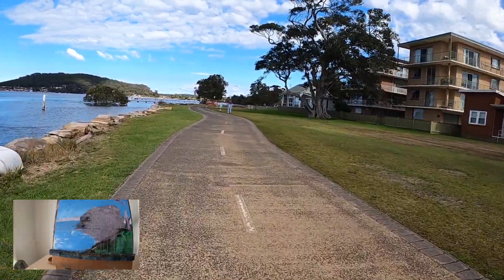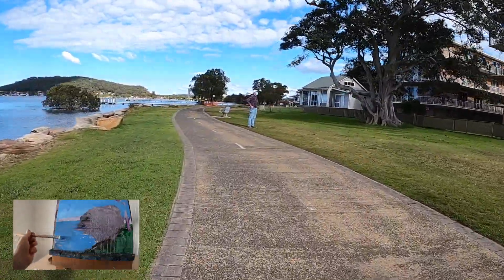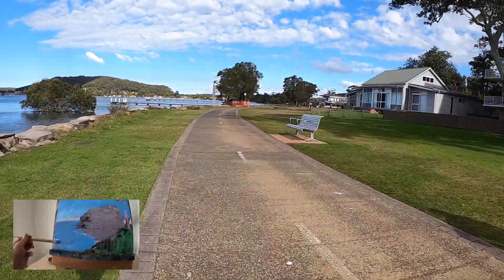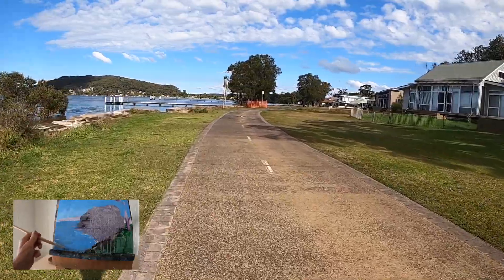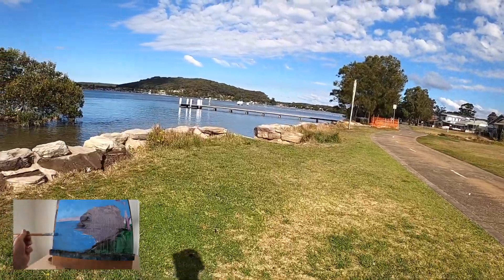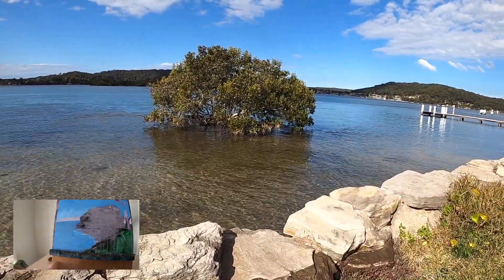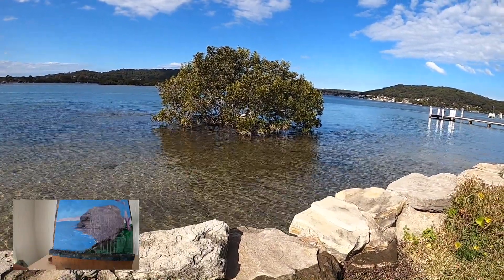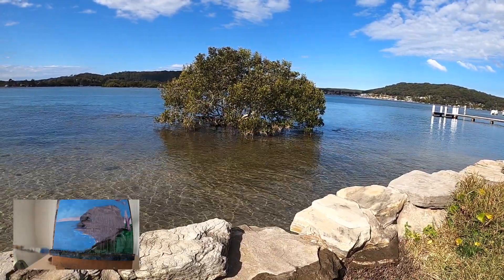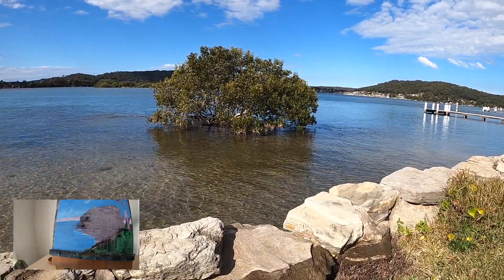It's a little bit warmer today even though it's winter — starting to warm up a little bit. Hopefully we've turned a corner with the cold season. This is also a subject that could be good to paint. That looks good — that's a mangrove tree in the water. That could be another subject; I'll just get a snap of that.